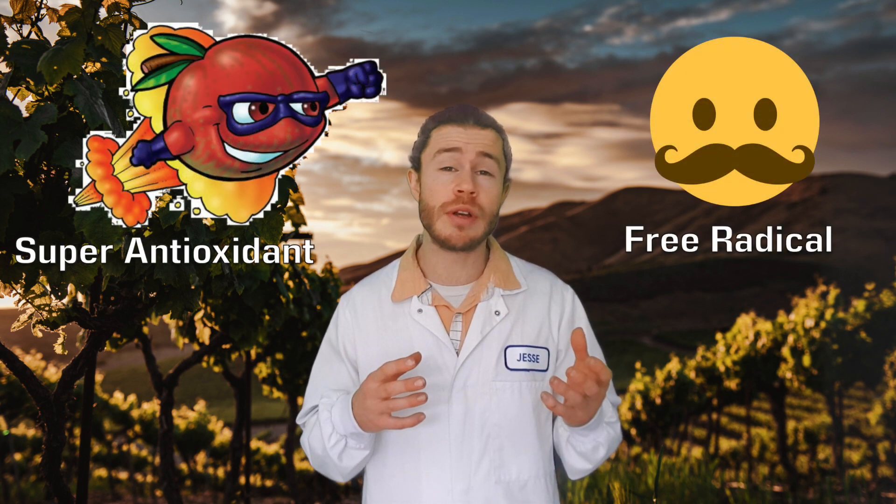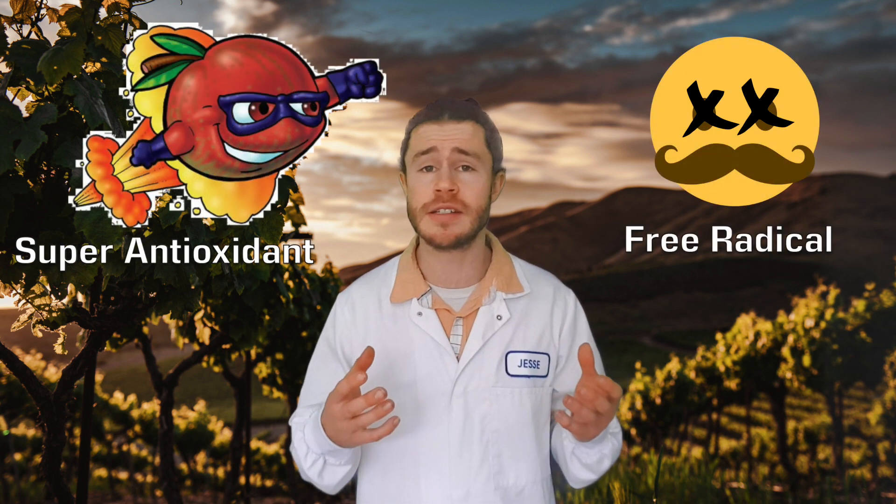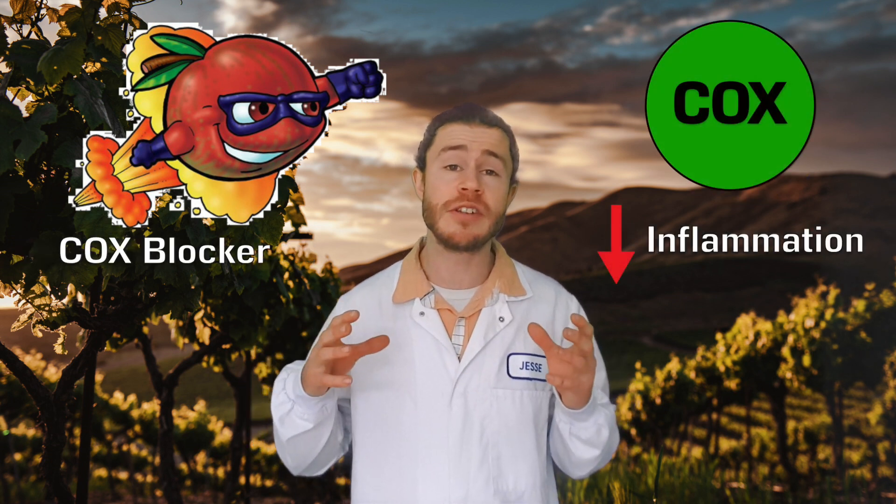Resveratrol promotes nitric oxide — not nitrous oxide, nitric oxide — release into the bloodstream. It helps to maintain our blood vessels, which are kind of important. Resveratrol is also a super antioxidant that reduces free radical damage to prevent cancers, and it also inhibits the COX enzyme to reduce inflammation throughout the body. All of these effects work together to keep our bodies younger and healthier.